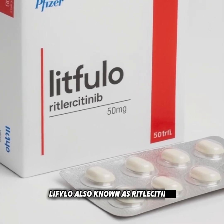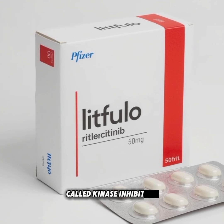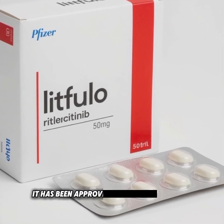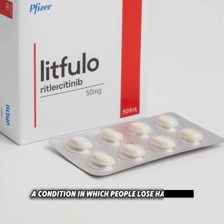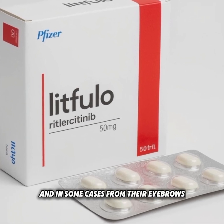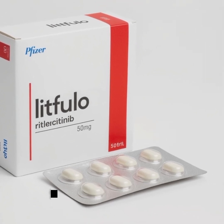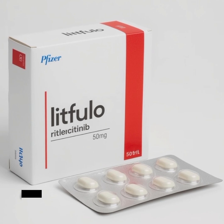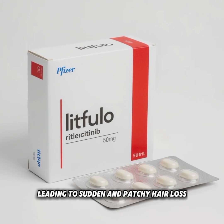Litfuelo, also known as ritlesitinib, is a prescription medicine that belongs to a class of drugs called kinase inhibitors. It has been approved for the treatment of severe alopecia areata, a condition in which people lose hair from their scalp, and in some cases from their eyebrows, eyelashes, or other body areas. This is an autoimmune condition, meaning the immune system mistakenly attacks the hair follicles, leading to sudden and patchy hair loss.